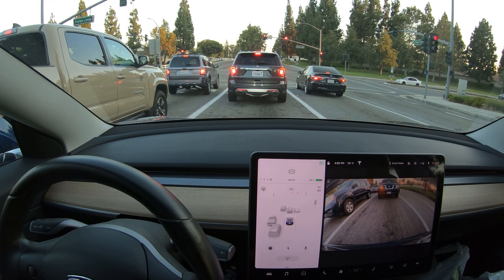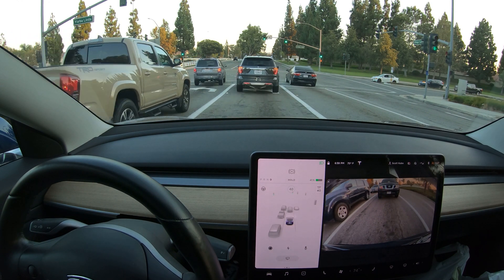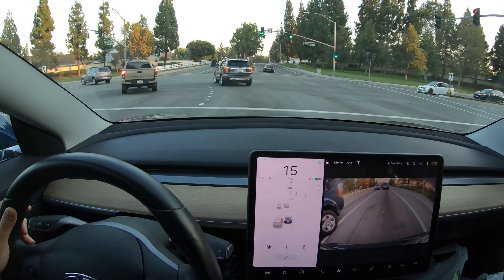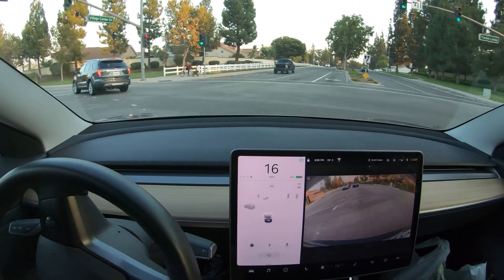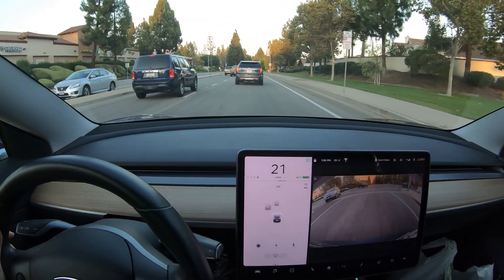So here we are. We're stopped at a red light. We've got a car in front of us and a car behind us, and Autopilot is not on. And there it is — a pretty innocuous chime. I don't think there's any visual indicator or warning. Pretty neat, pretty straightforward.